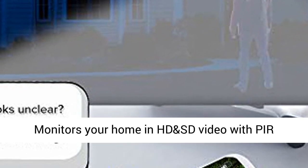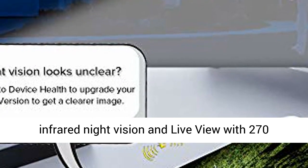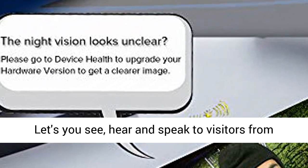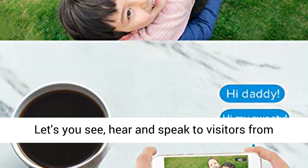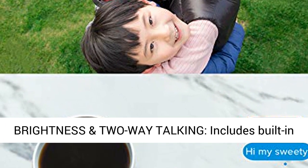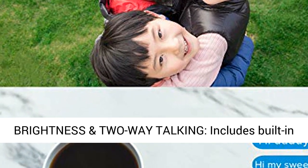Monitors your home in HD video with per-infrared night vision and live view with a 270-degree sensory angle and 140-degree video angle. Lets you see, hear, and speak to visitors from your phone with a 2.4GHz Wi-Fi antenna.